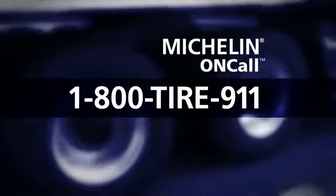What if you break down on the road? Well, you call 1-800-TIRE-911, and Oncall will be there to help in no time. And there's no dispatch fee for Michelin National Accounts and Advantage Program members.